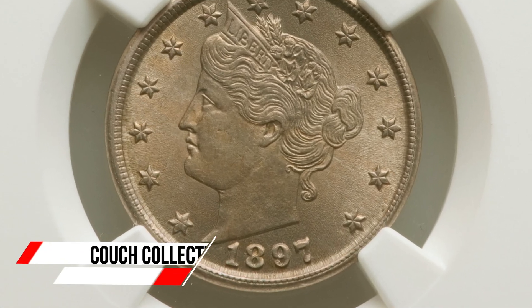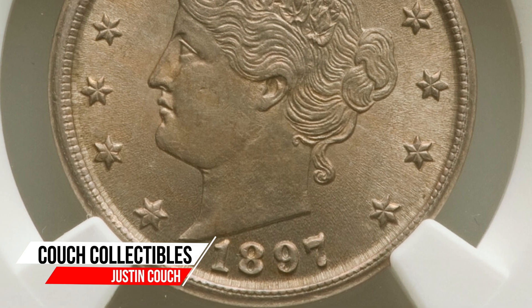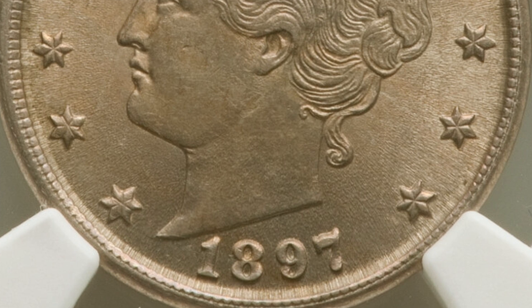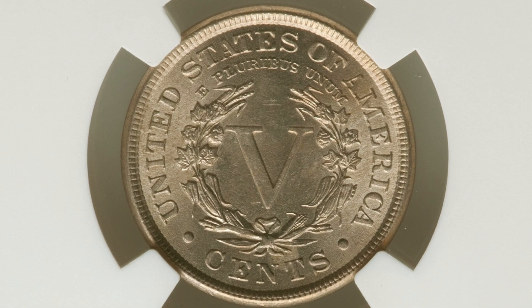Pretty short coin video today. We are looking at the 1897 Liberty Head V Nickel coin and what these coins have sold for at auction, and what can make the coins valuable. Welcome back to Couch Collectibles, hope you guys are having an awesome day.